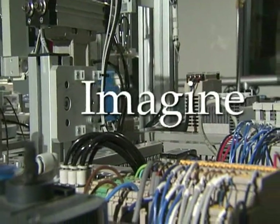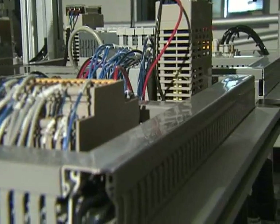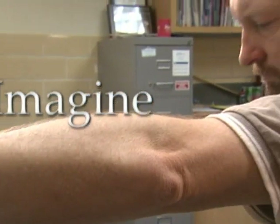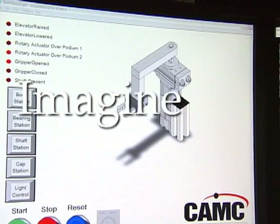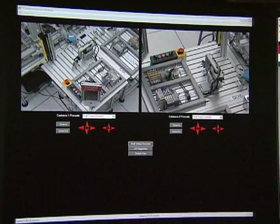Imagine if high school students could learn about the automation technology that fuels the largest economy in the world. Imagine if their teachers had access to state-of-the-art professional development supporting this instruction. Imagine if a state-of-the-art laboratory provided remote access to critical technology for participation in collaborative problem solving.